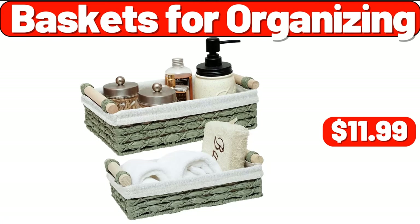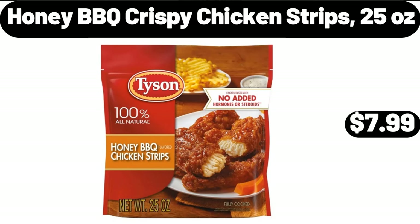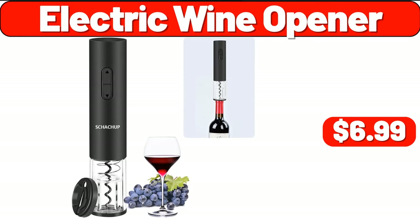Baskets for organizing, $11.99. Cutlery organizer, $11.99. Honey barbecue crispy chicken strips, 25 ounces, $7.99. Three-tier mobile shelving, $7.99. Floral teacup saucer set of two, $11.99. Electric wine opener, $6.99.